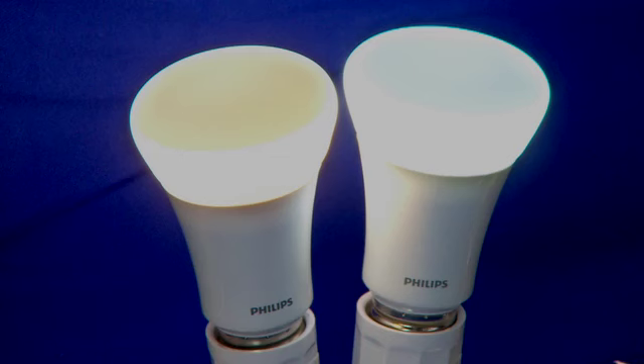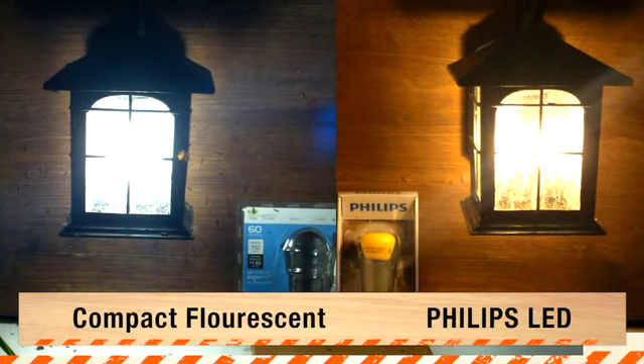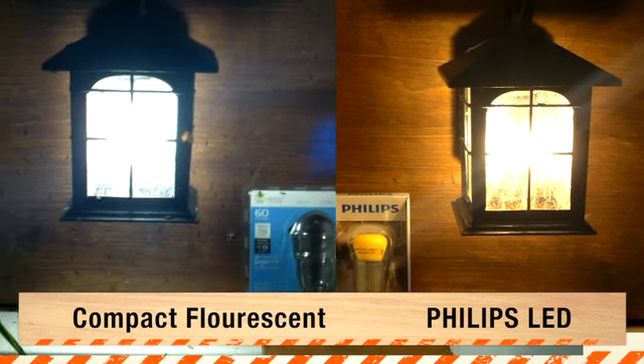Also, these are dimmable bulbs available in warm and cool colors, and they're environmentally friendly because there's no hazardous materials inside the bulb, and they produce no UV light, which means you'll be attracting a lot less insects, which makes being outside a lot nicer.